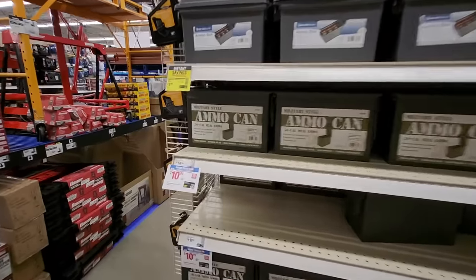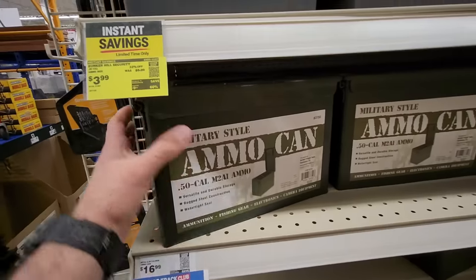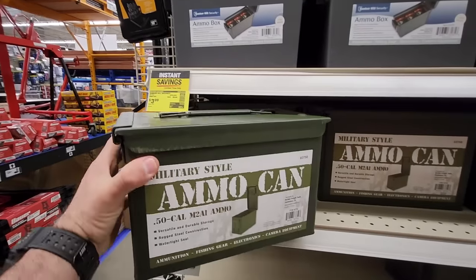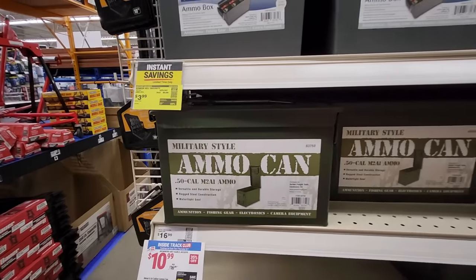Another cool product — it's only $10.99. It's the metal ammo can. These come in pretty handy because you can use them for multiple different things — you don't have to just put ammo in them. It's all made out of metal, really heavy duty.